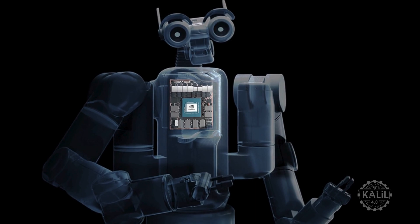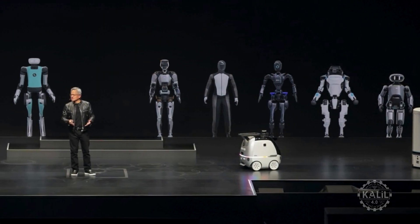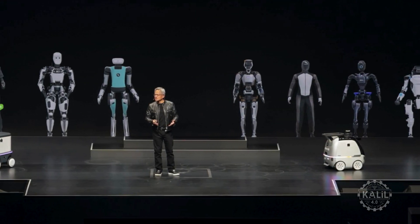NVIDIA has been vocal about humanoid robots, investing heavily in their development and capabilities. Humanoid robotics will be as common as cars are today.